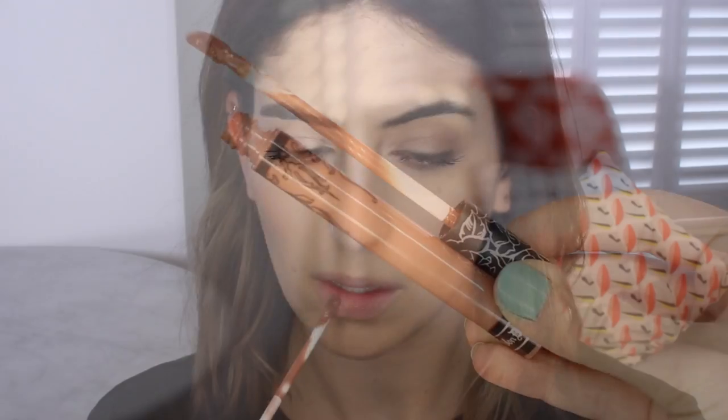Now for the Kat Von D Everlasting liquid lipsticks — I got four shades. The reason I made this order in the first place was because of Bow and Arrow. I've seen so many people talk about this shade. It's a light brown nude, and it looks a bit gross in the tube, but it looks nicer on the lips once it's dried down. As one of the lighter shades, it didn't apply as nicely as the darker reds I already own. The applicator is far too long, and I found it applied a little bit patchy, but after two coats it was opaque. When I first applied it I thought it was too brown and murky, but once it dries down it looks really nice — a modern but 90s browny nude kind of lip.